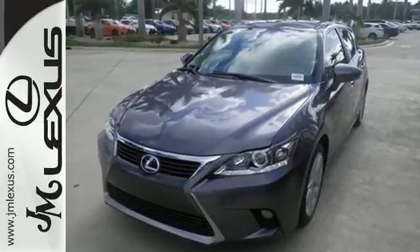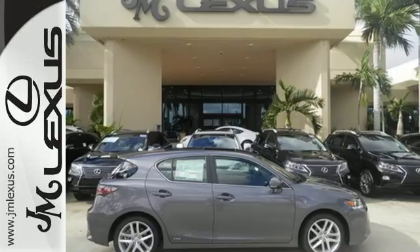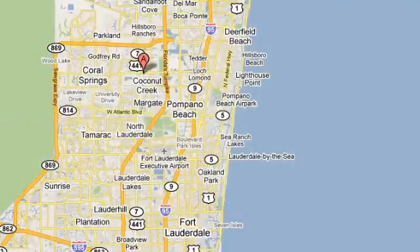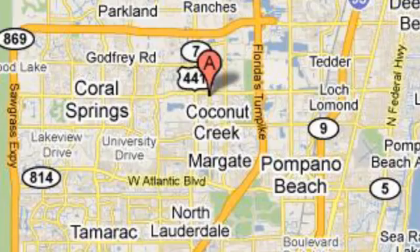Make a statement no matter where the road takes you. Test drive this CT200H now. JM Lexus, the world's number one Lexus dealer since 1992. We're conveniently located just east of 441 on Sample Road in Margate, Florida, just west of the Turnpike.